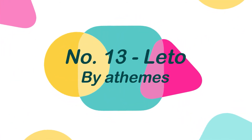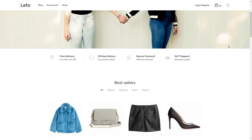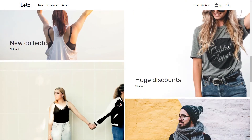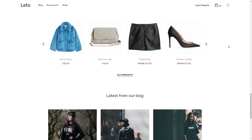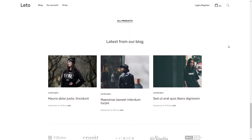Number 13: Leto, by A Themes. Leto is a WooCommerce-ready theme that can be used for any type of online store. It offers color and font settings, blog options, and seamless interaction with the Page Builder plugin, that allows you to quickly and easily construct your homepage or other pages without any coding.